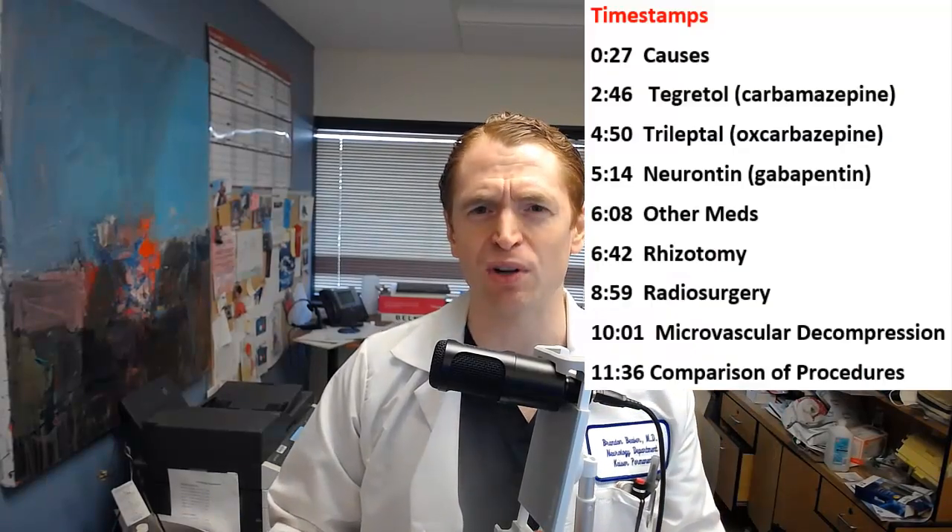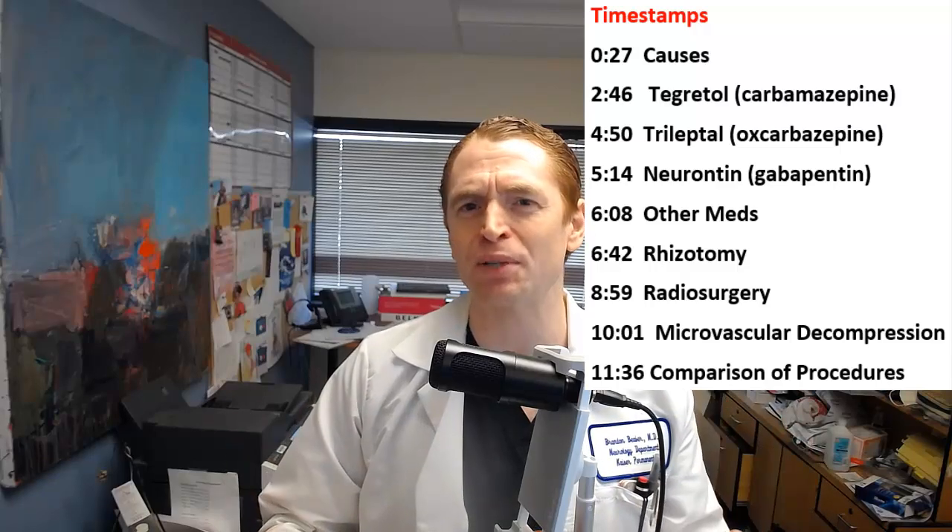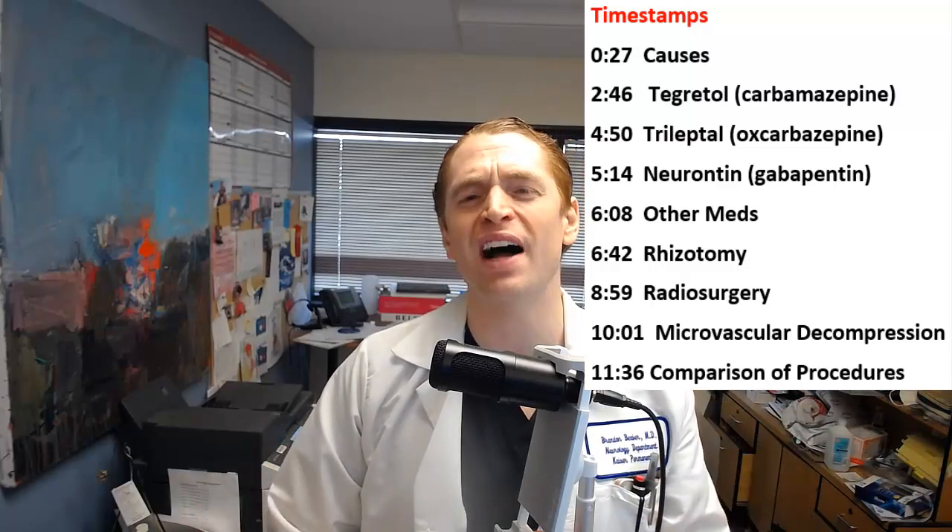These are classic symptoms of trigeminal neuralgia, but there are many treatment options you can discuss with your own provider.